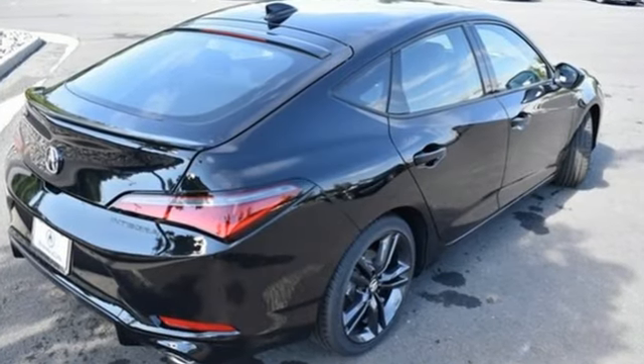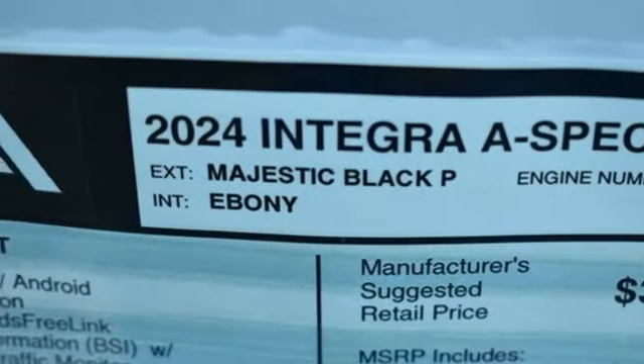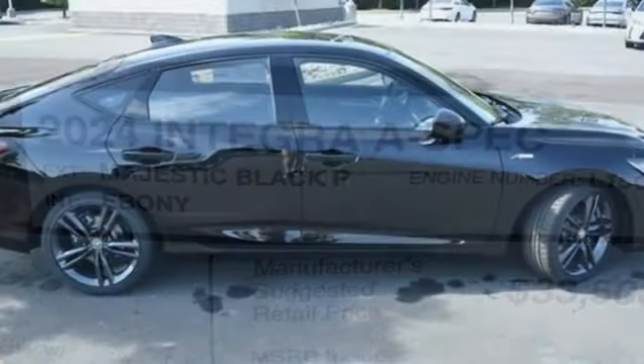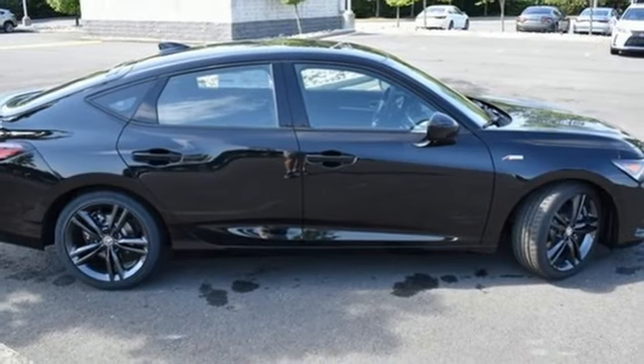Streaming audio. Dual zone climate control. Doors and push button start proximity key. Aluminum wheels. Continuously variable automatic transmission. Sport suspension.